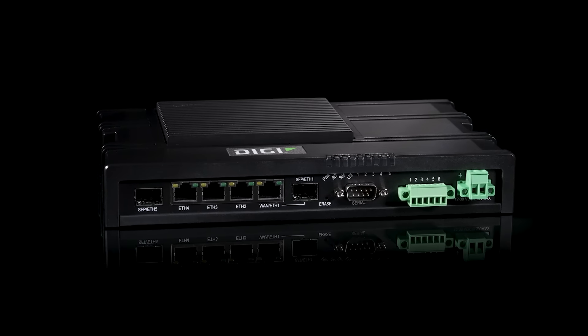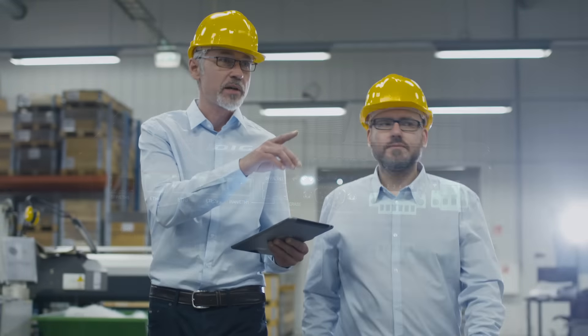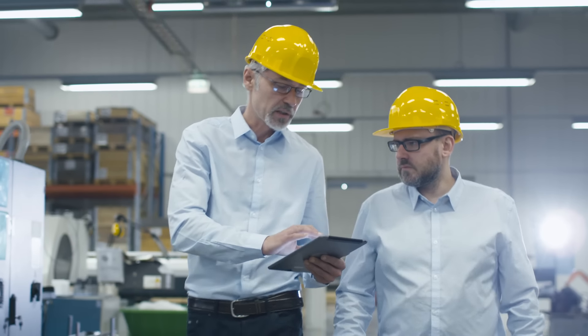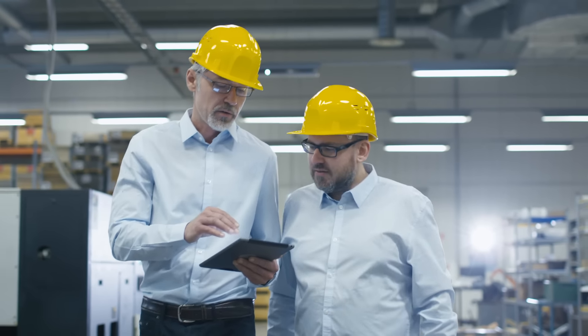Digi iX40 has an all-in-one design that seamlessly connects multiple machines — wired or wireless — in mission-critical, demanding environments. And it's highly reliable, efficient, and secure.